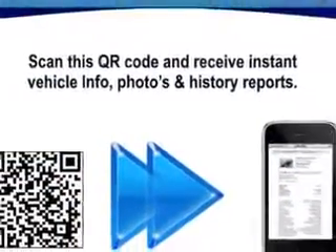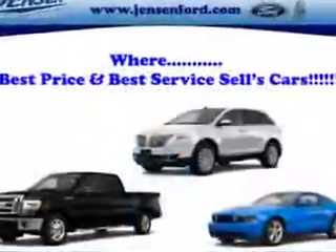Enjoy the drive and have peace of mind in this 2014 Ford Taurus. See us at Jensen Ford Lincoln today.